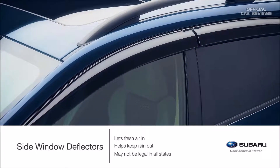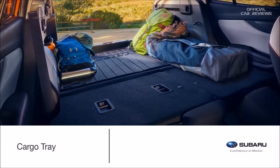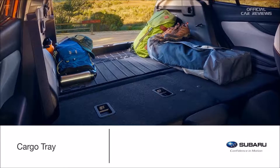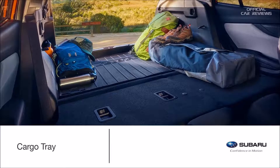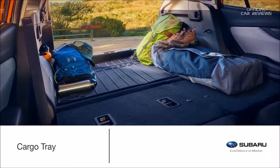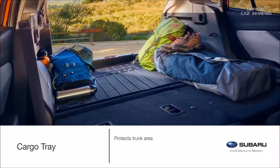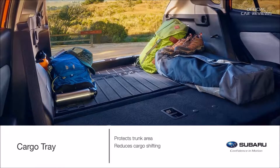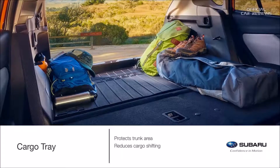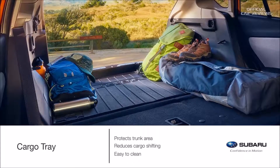May not be legal in all states — please check the laws of your state. Keep the interior of the Crosstrek looking new while you pack the back with everything from gear to groceries. The genuine Subaru cargo tray helps protect the trunk area from stains, dirt, and other messes while providing a surface that helps reduce the shifting of cargo while driving. This popular accessory can be easily removed from the vehicle and rinsed clean after any adventure.